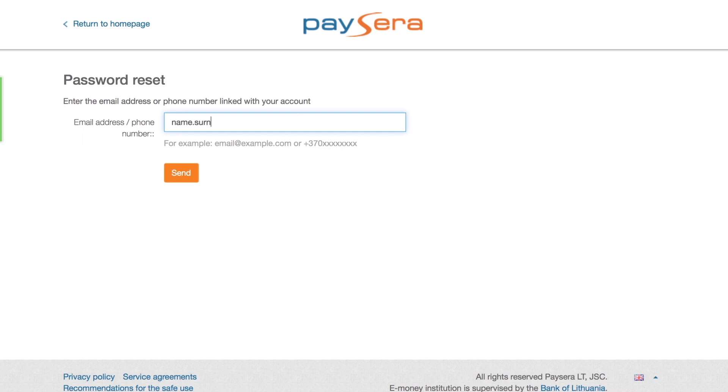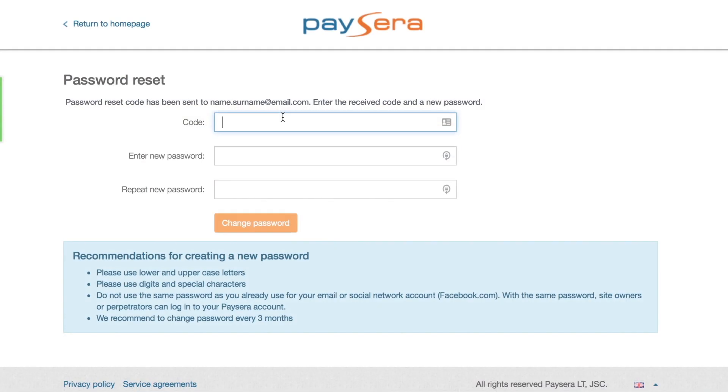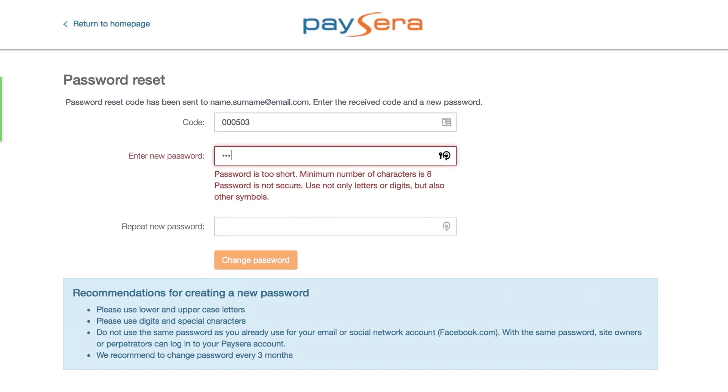Enter your phone number or email which you used for your registration. Then complete an additional identification confirmation by entering your personal number, also called national ID number. In just a few seconds you should receive a text message or an email with a password reset code.